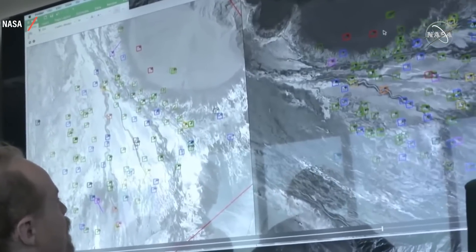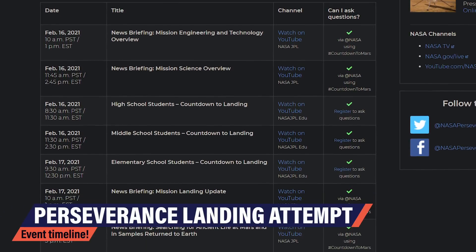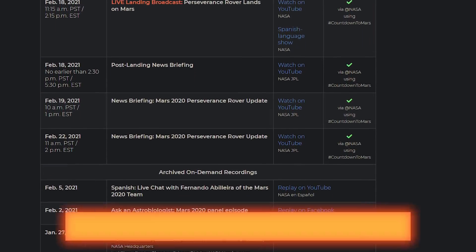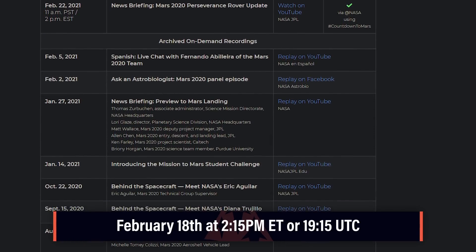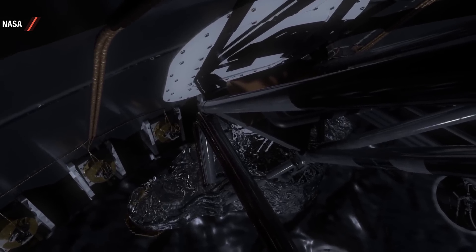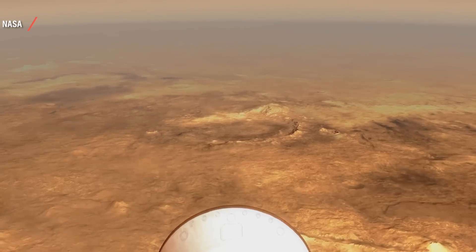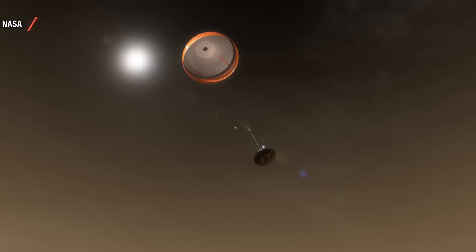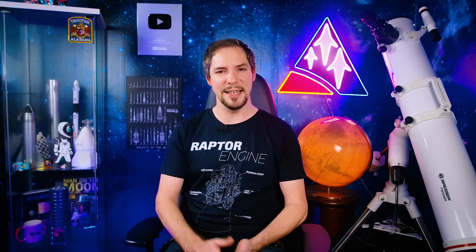NASA has tons of events planned starting on February 16th leading up to the landing and post-landing activities. The important time if you want to watch it with the WAI family is starting on February 18th at 2:15 PM Eastern Time or 19:15 UTC — that's when NASA starts their live broadcast. I'll likely start my stream earlier for a Q&A session, then we'll follow the NASA descent and landing team closely as they get ready to land Perseverance on Mars. This will likely take a few hours, so get your favorite snacks out and clear the daily schedule. At 5:30 PM Eastern or 22:30 UTC, NASA will hold the post-landing news briefing. It will be one of the biggest events of this year for Team Space — set your timers and get ready.